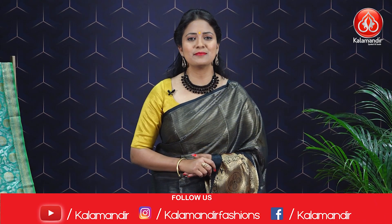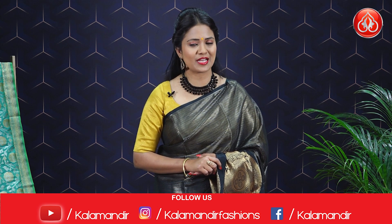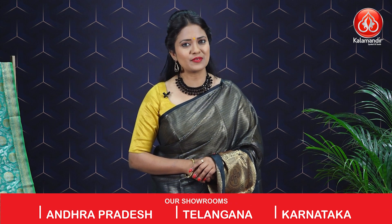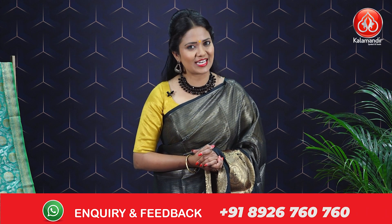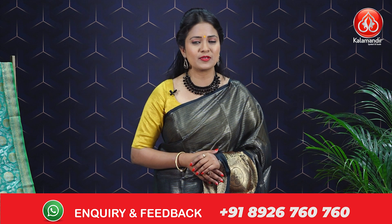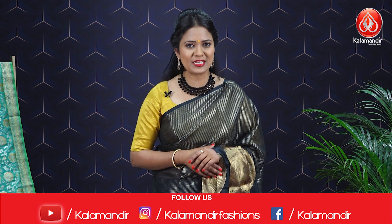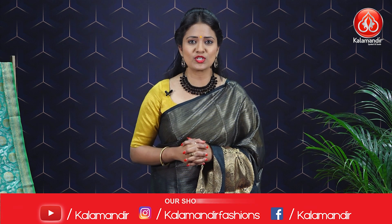Hello everyone, welcome to Kala Mandir. Our Kala Mandir sarees are very genuine in prices and we never compromise with our quality. Shopping with Kala Mandir is very simple — just stay home and shop online. Links to every saree I'm showcasing in this episode are provided in the description below. Click on the saree code and it will direct you to the website, making shopping very simple, as every step is self-explanatory. COD, that is cash on delivery, is also available and shipping is free all over India.